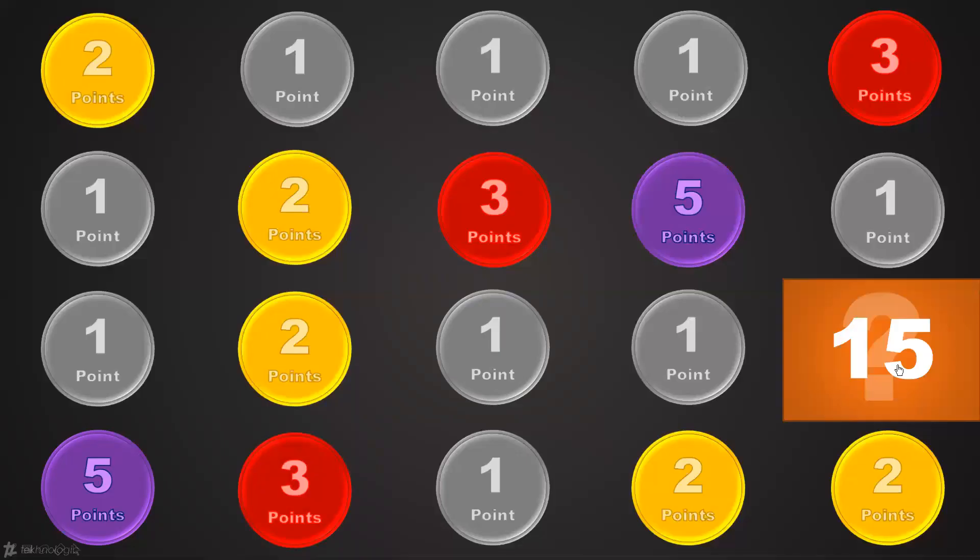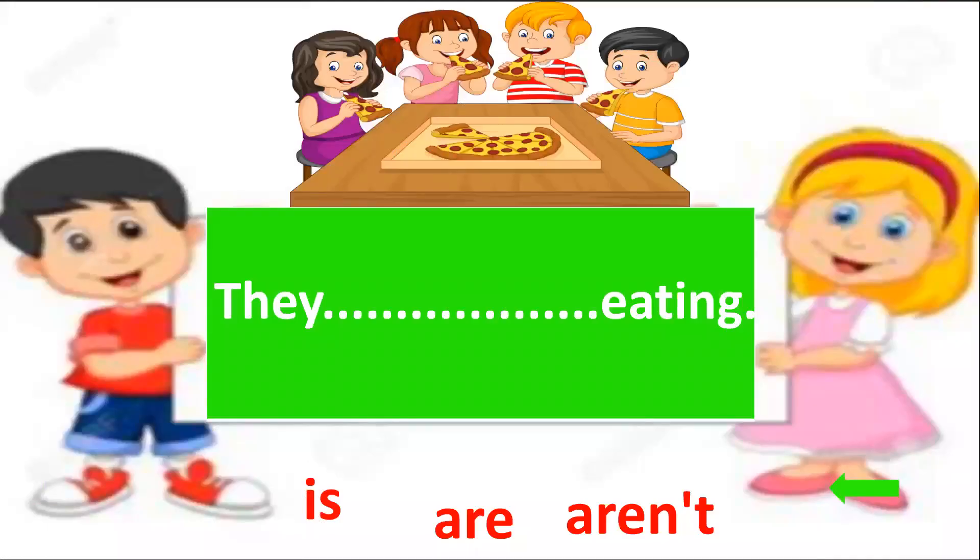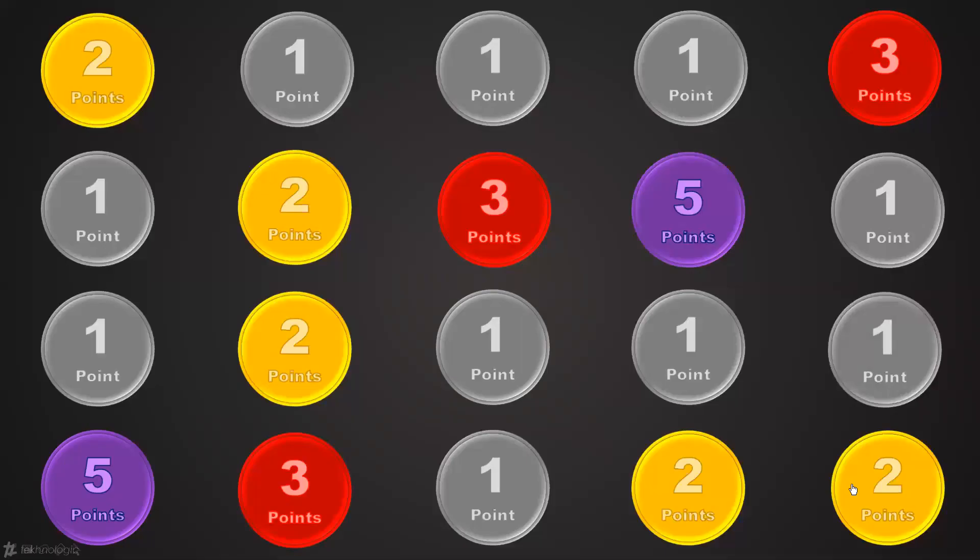Last chance — last point, it belongs to you. They are eating. They are or they aren't? Look at the picture. They are eating. Good job. You all answered your questions correctly. Very good.